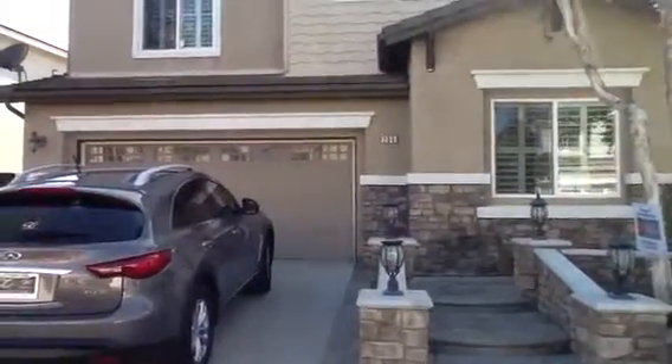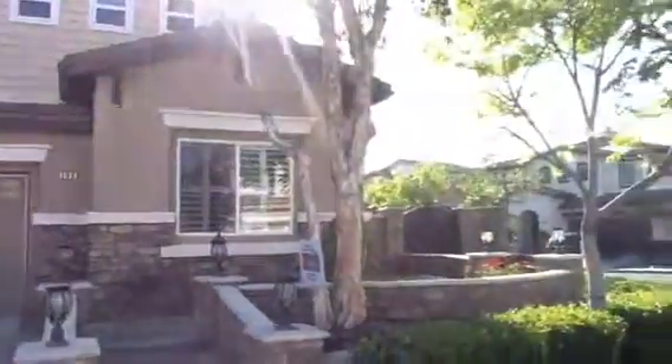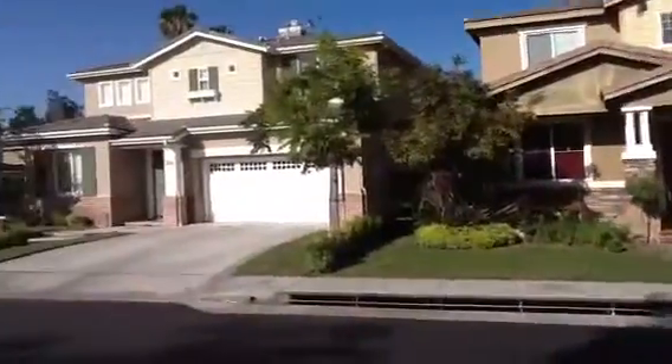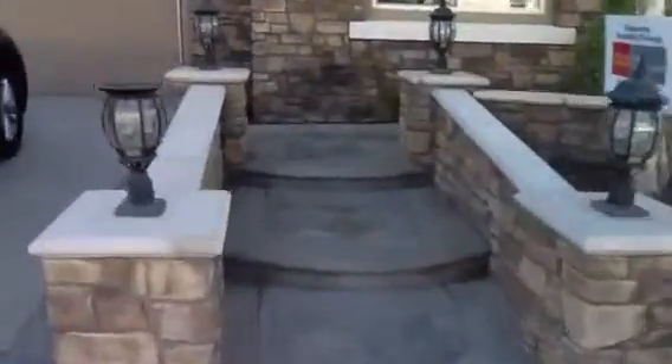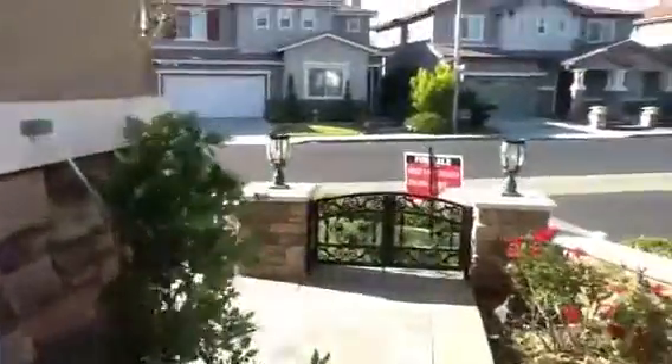Welcome to 285 North Rose Blossom in Anaheim Hills. This is the front of the home in the neighborhood. It is a corner home, three bedrooms, three-and-a-half baths, about 2,700 square feet. Walking up to the front door.